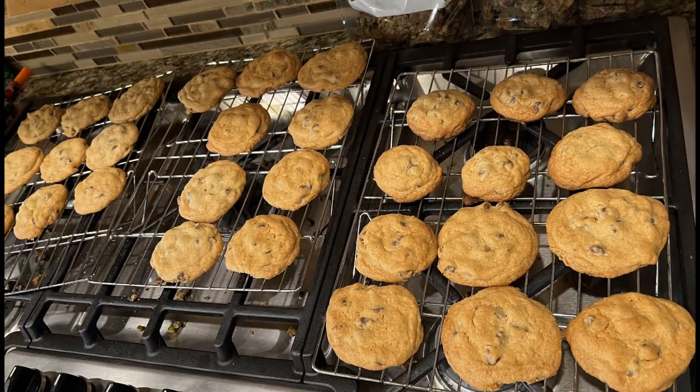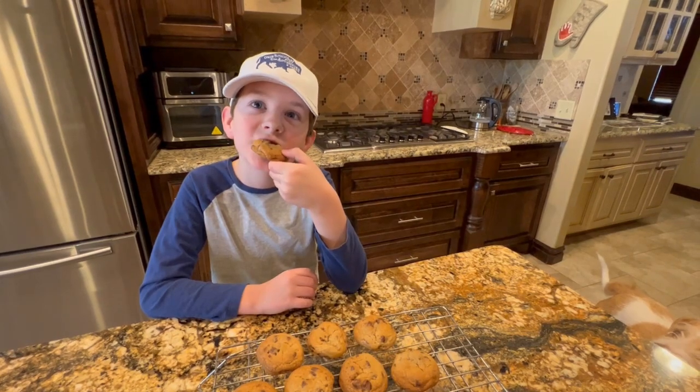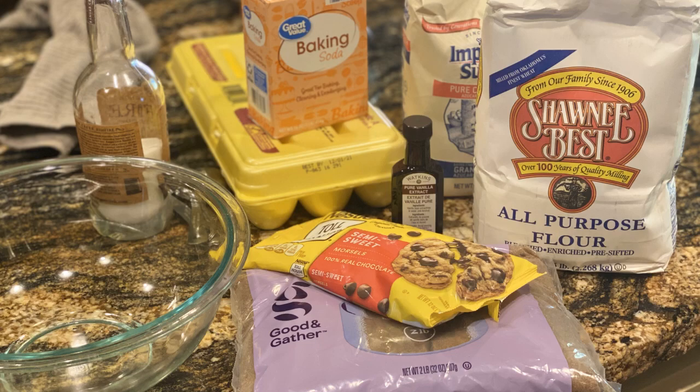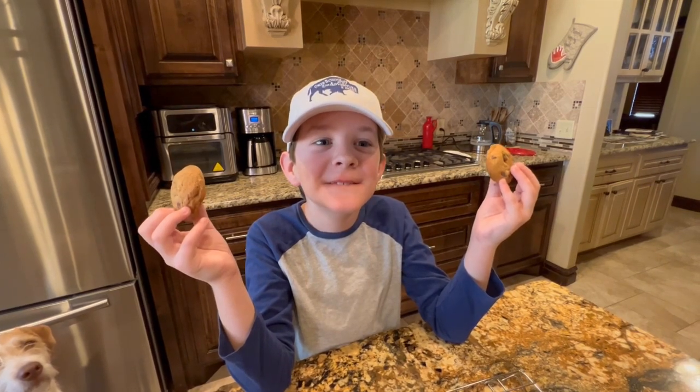You guessed it — we made a batch of cookies. Hey, it's science! We used the classic Toll House recipe and talked about what to test in our experiment. To help us, we went online to read more. Just kidding about making more cookies — we really did go online.